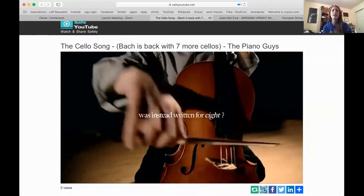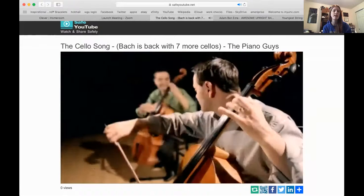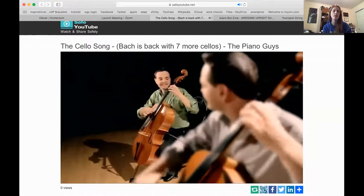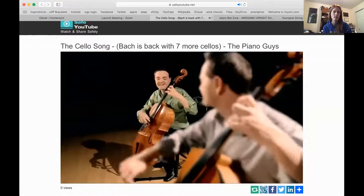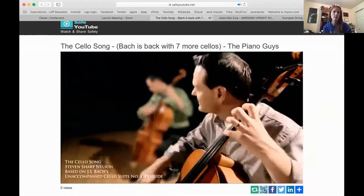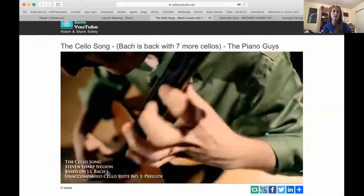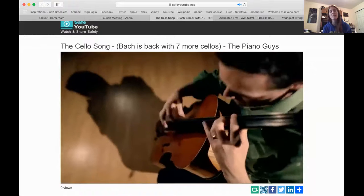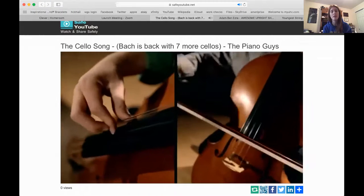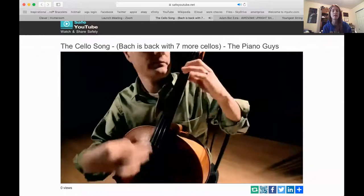You notice he's holding it between his knees, but his knees aren't really holding it. There's an end pin at the bottom that's holding it up. Girls with long hair — sometimes your hair does get stuck in the cello, so you usually either pull it back in a ponytail or you tuck it on the other side.